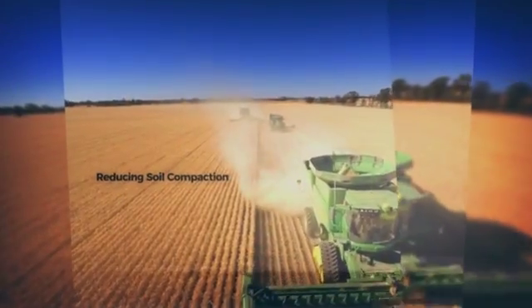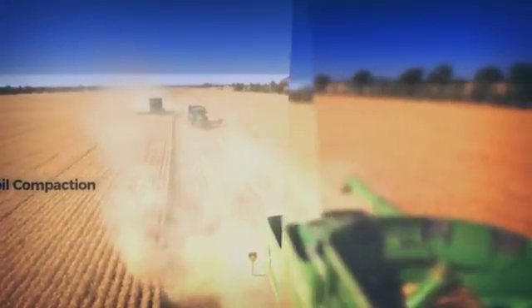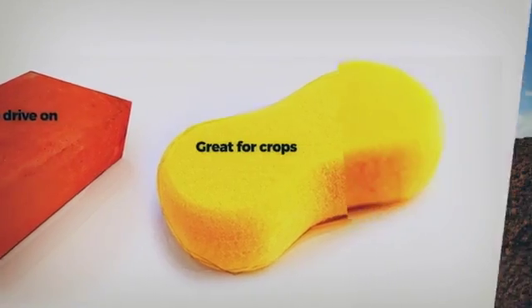CTF works by reducing compaction that prevents your plants from accessing moisture deep in your soil layer. Crops grow better in soft soil and wheels work better on hard tracks.